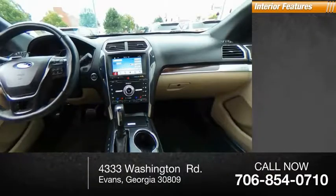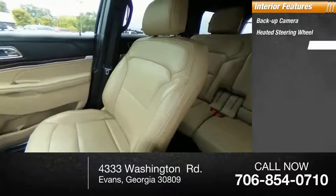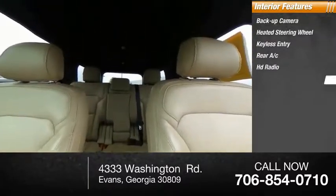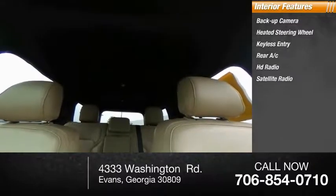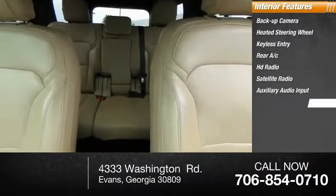Inside you'll find backup camera, heated steering wheel, keyless entry, rear AC, HD radio, satellite radio, auxiliary audio input, keyless start, steering wheel audio controls, and premium sound system.